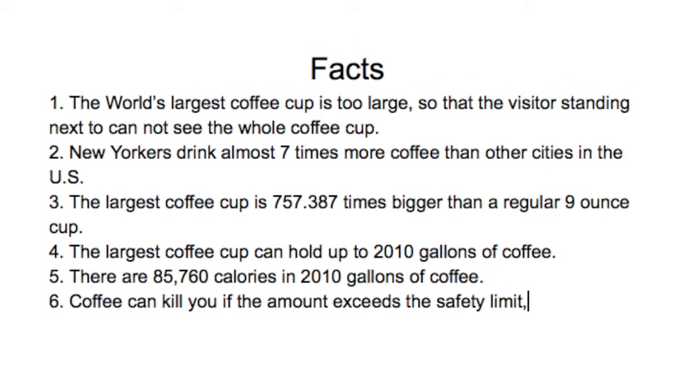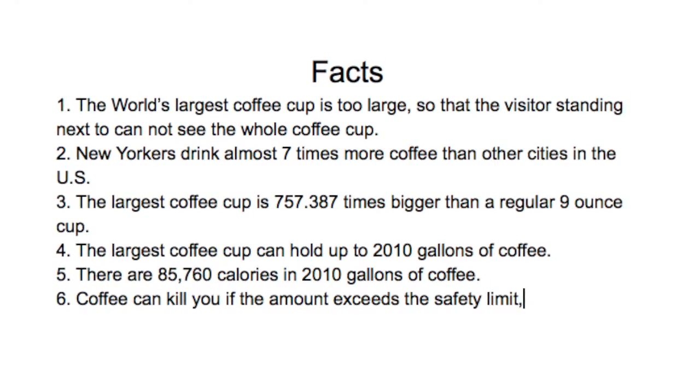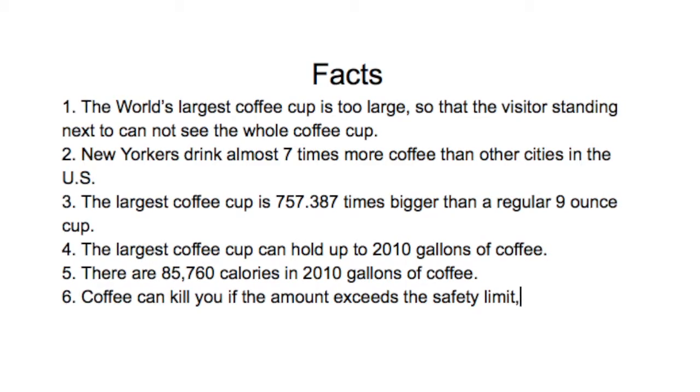My second fact is New Yorkers drink almost 7 times more coffee than other cities in the US. I guess that's why New York is called the city that never sleeps.